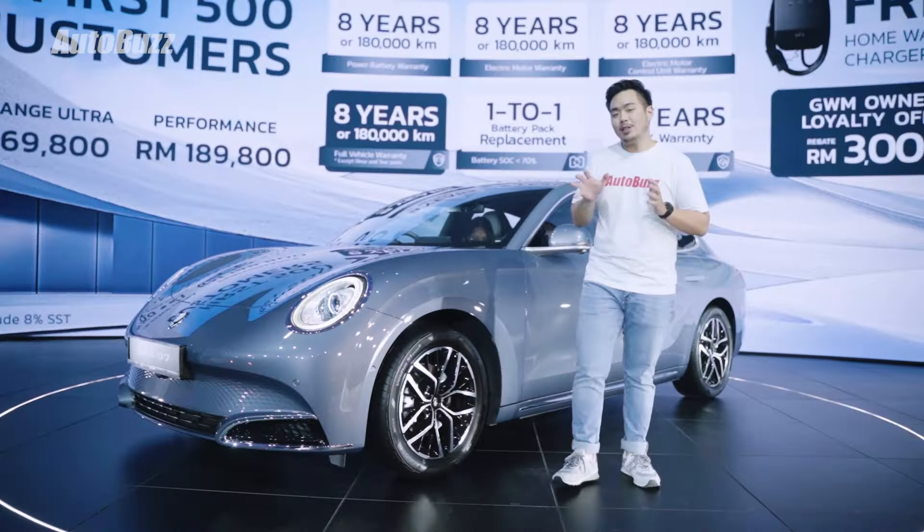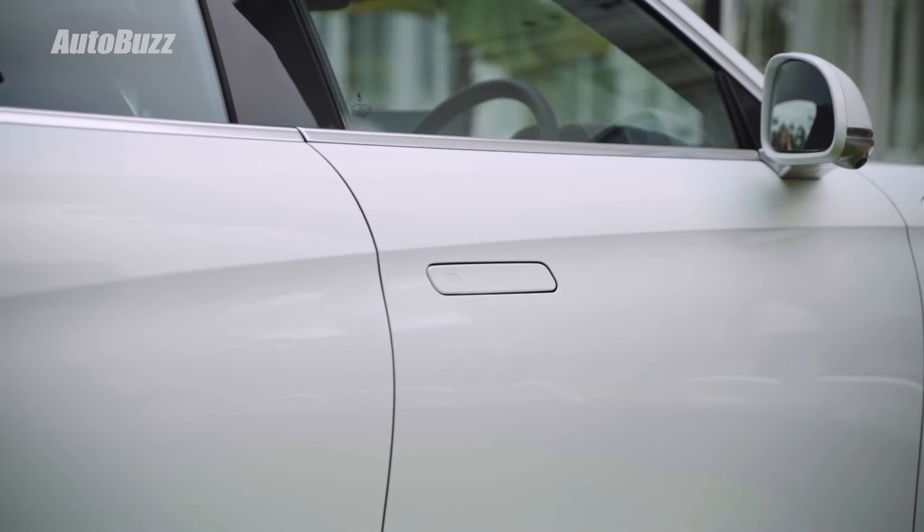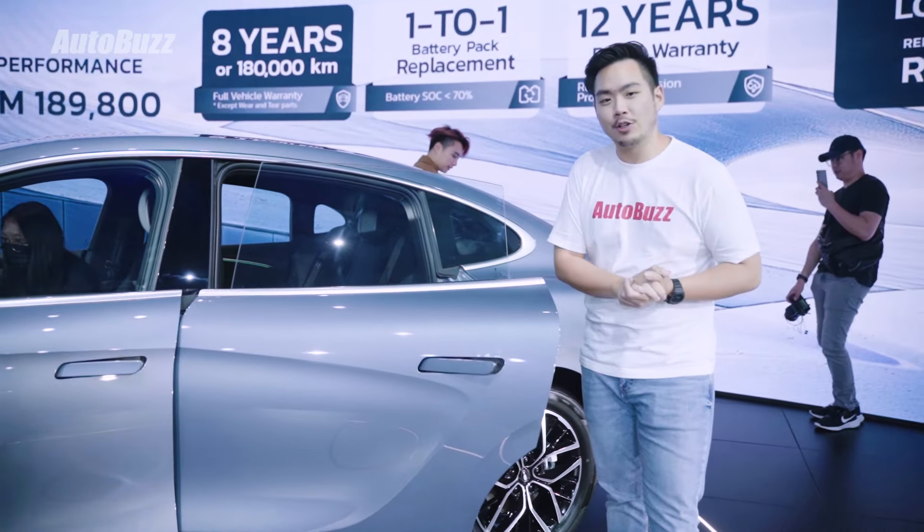The only way to tell the two variants apart is basically through the wheels. The Long Range gets a smaller but sportier-looking 18-inch set, while the Performance gets a more retro-looking 19-inch wheels. But aside from this, the rest of the exterior is basically shared between the two variants, including the retro-inspired LED lighting both front and back, the unique details on the front bumper, retractable rear spoilers, hidden door handles, and frameless windows on all four doors.